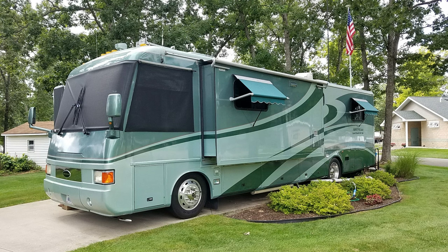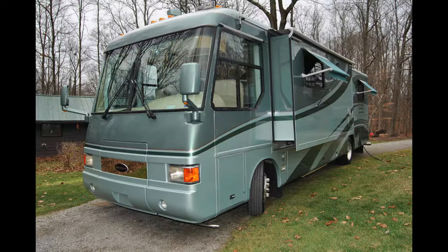This is our 2002 Airstream XC365 36-foot diesel motorhome. It's built on a strong Freightliner chassis and powered by the popular Caterpillar 3126 diesel engine.